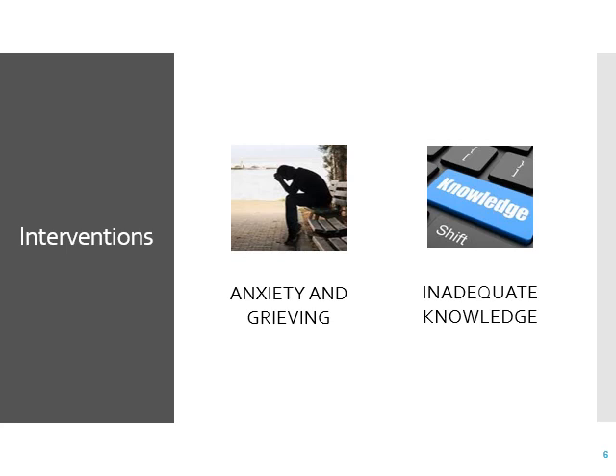Another thing besides the anxiety is grief — you're going to be losing part of your body, maybe forever. Encourage patients to talk and use coping strategies that have worked for them in the past. We also need them to have knowledge about what they're having and why. The wound ostomy nurse is an important resource. Colon cancer is right up there in frequency, so it's not unusual to find patients with ostomies.